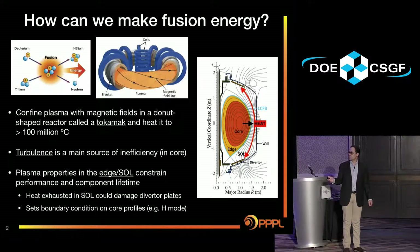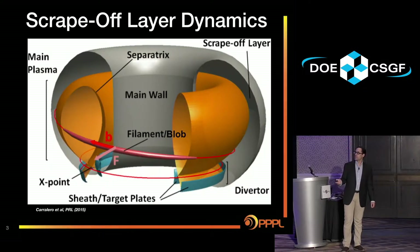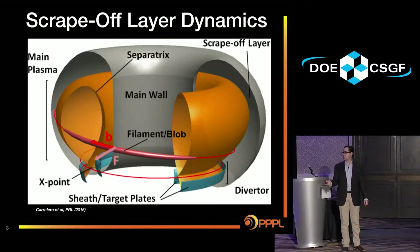The scrape-off layer and the edge also set a boundary condition on the core — if your edge is too cold, you won't be able to get your core hot enough. Now focusing more on the scrape-off layer: you have a field line that starts at a divertor plate and wraps all the way around to another divertor plate. Something of interest in the scrape-off layer is these field-aligned structures known as filaments or blobs, and blob dynamics is an important area of study.